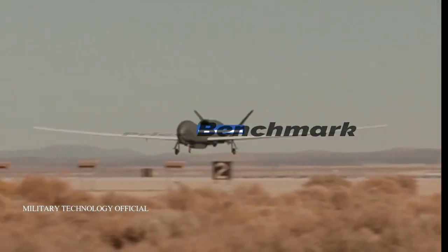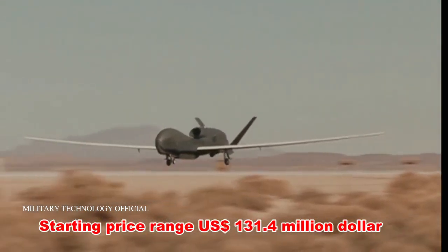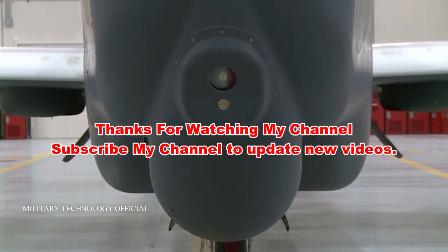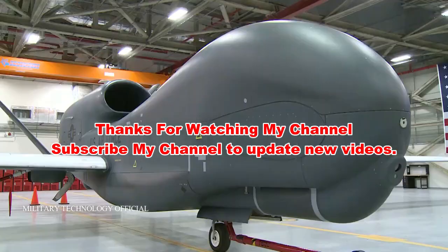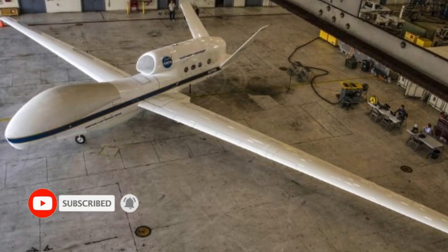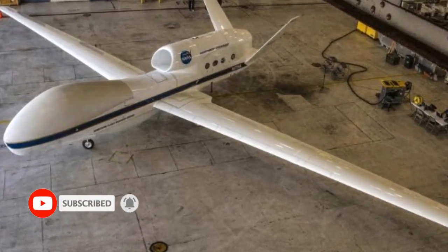Price Benchmark: starting price range 131.4 million US dollars. Thank you.